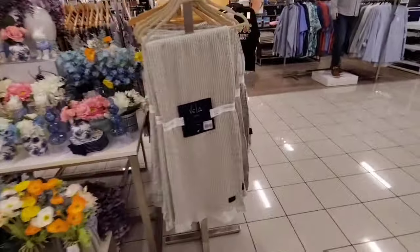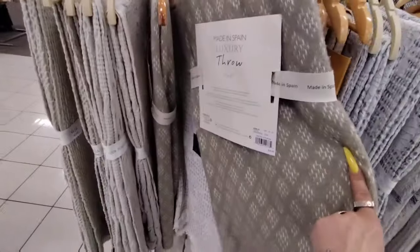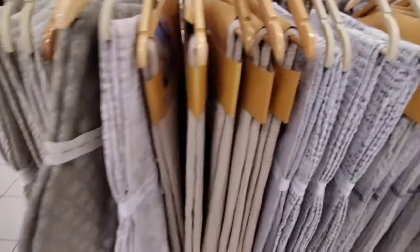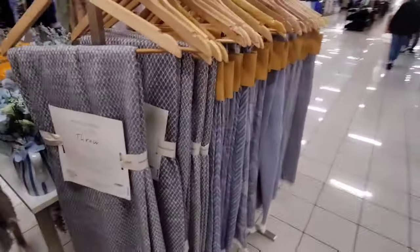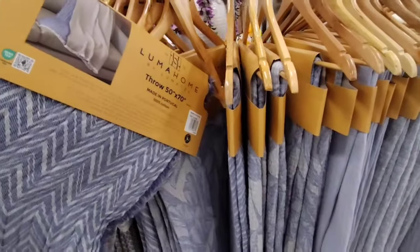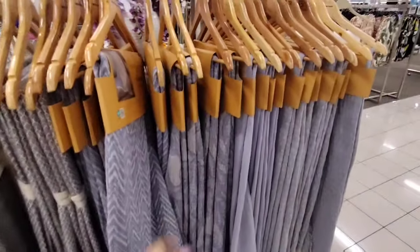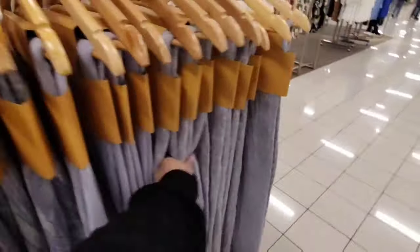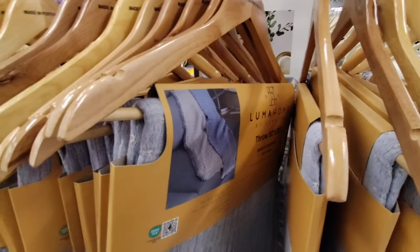They also have throws, all in the neutrals — this one's gorgeous. This is going to be $24.99, which is what we're seeing at HomeGoods as well. $24.99 but 20% off. This one's pretty too. You can see how they styled it right there — it's a nice look.